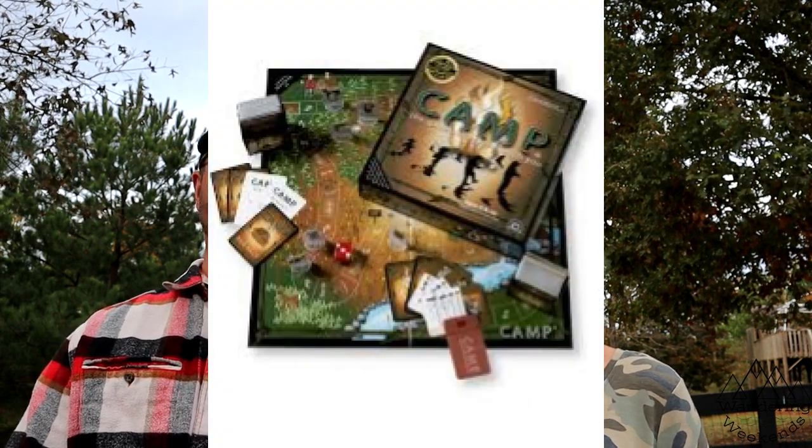It's hard to find a board game for everyone in the family, but we found one we love — it's called Camp. It's great for rainy days in the camper or nights when you don't want to watch a movie. It's fun for all ages; the kids call it 'the camping game.' It has different difficulty levels on each card, from level one for toddlers up to level four for the adults.